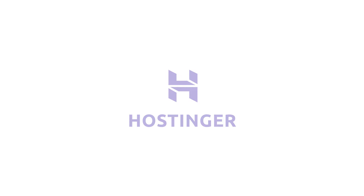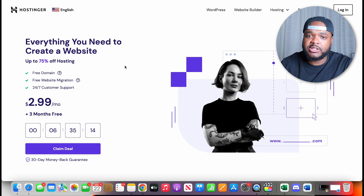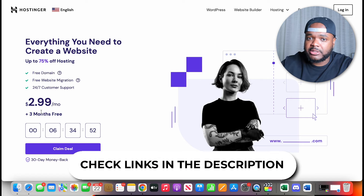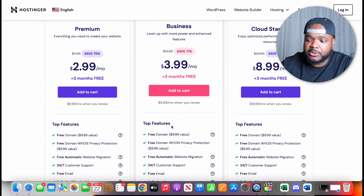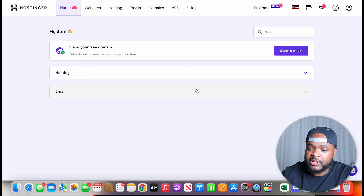Now that I've got an idea of what website I want to build and a domain idea, the next thing is to head over to Hostinger, because they've got a really good AI website builder that you can use with ChatGPT to build your website in minutes. If you want to sign up to Hostinger, click the link in my description — you'll get up to 75% off and a free domain. Pick whichever package is suitable for you.